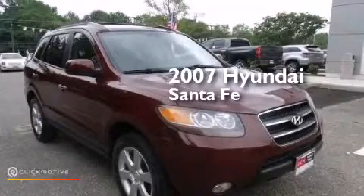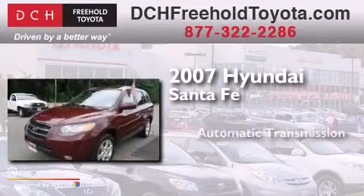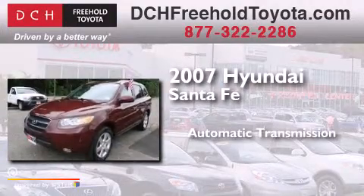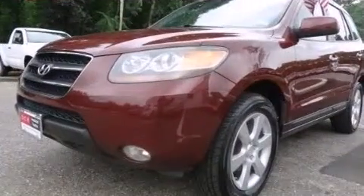This is a 2007 Hyundai Santa Fe. This crossover has an automatic transmission, a 3.3-liter V6, and all-wheel drive.